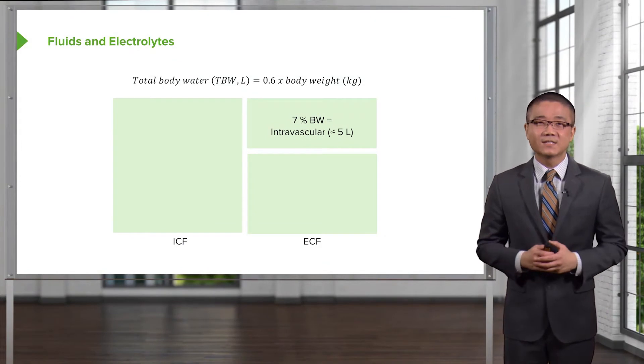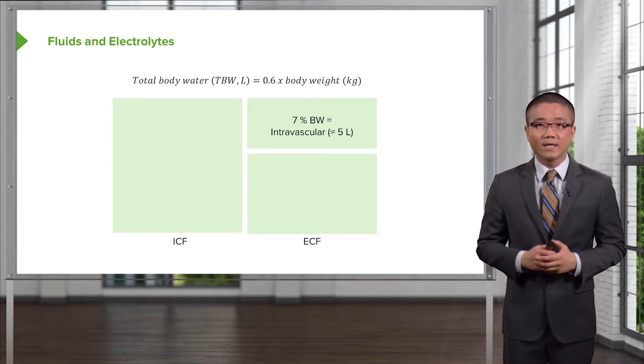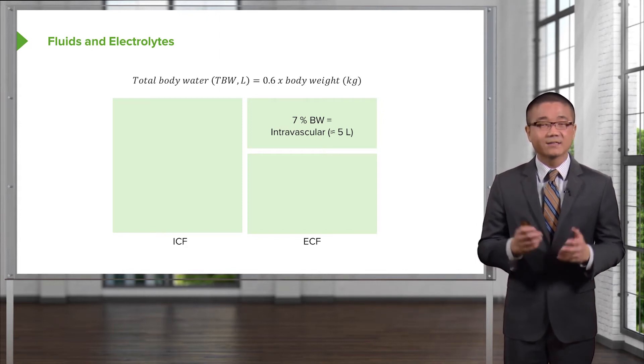Let's start the discussion with an estimation of total body water. Total body water, when expressed in liters, is approximately two-thirds or 0.6 times your total body weight in kilograms. For example, a standard 70-kilo patient would have approximately 42 liters of fluid.